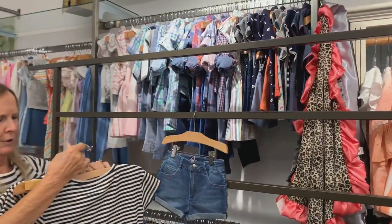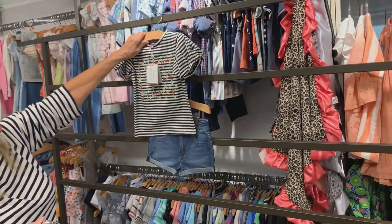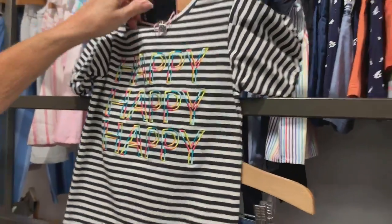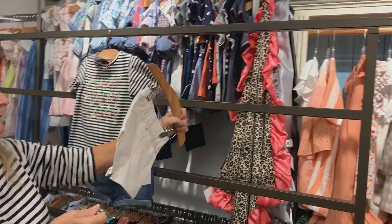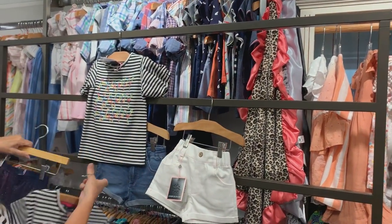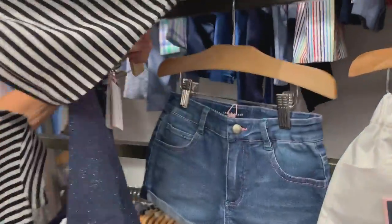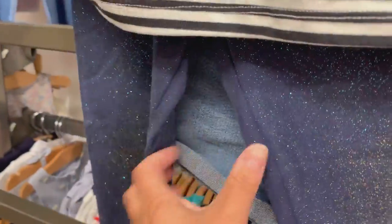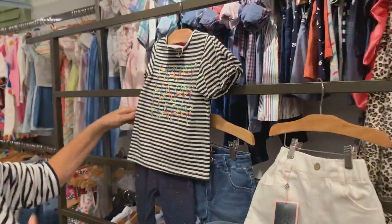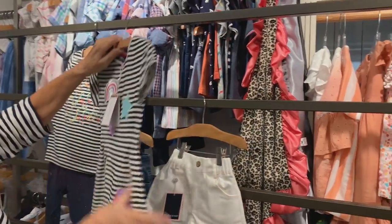Here's our jean short again — it says 'happy happy happy' which is a good message, and it looks cute from the back too. If you need a legging, this is a glitter sparkle legging, it's really fun, and then this cute dress.